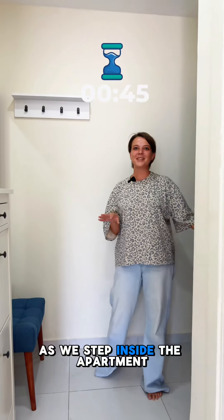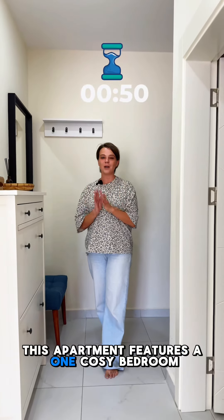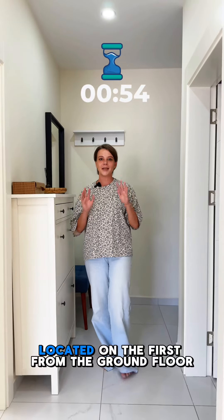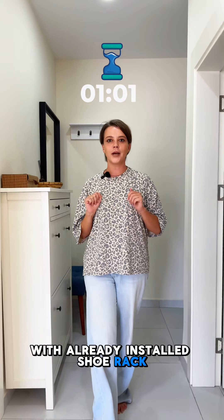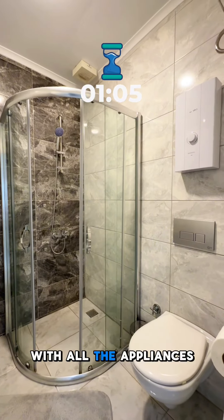As we step inside the apartment you will notice the modern design. This apartment features one cozy bedroom with a total area of 50 square meters, located on the first floor from the ground. From the entrance we have a spacious hallway with an already installed shoe rack, and to the left we have a fully equipped bathroom with all the appliances.